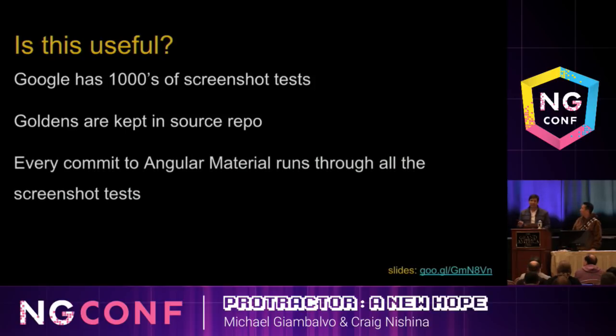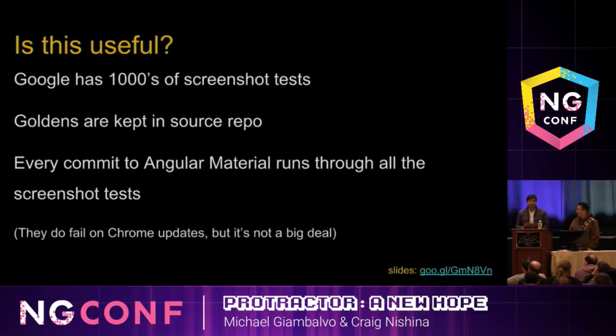One fun thing about this testing: Angular Material runs every commit through Google's internal CI before they do a release. Our internal CI has many applications that depend on Material, and those applications have screenshot tests. We've actually caught bugs in Angular Material before they released because they broke screenshot tests for applications that depend on Material. Finally, these tests do fail if you update Chrome sometimes — the Chrome team will change how shadows render and you'll get little one-pixel differences. It's very obvious from the diff image that it wasn't a significant change. Just update the reference image and get on with your life.